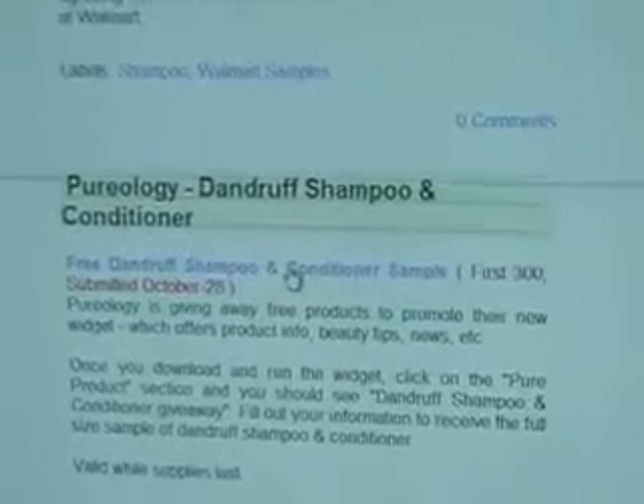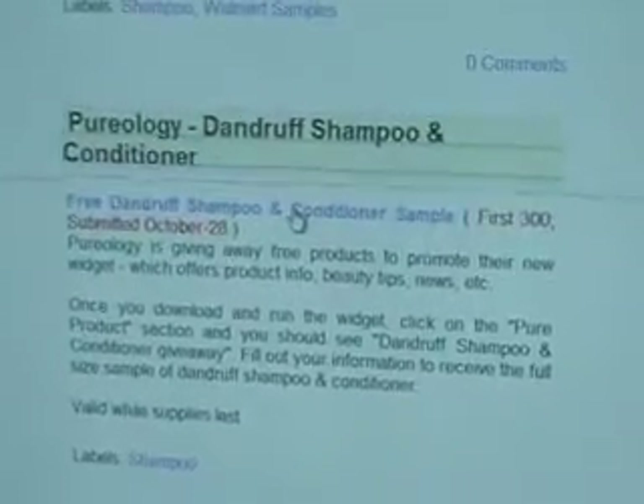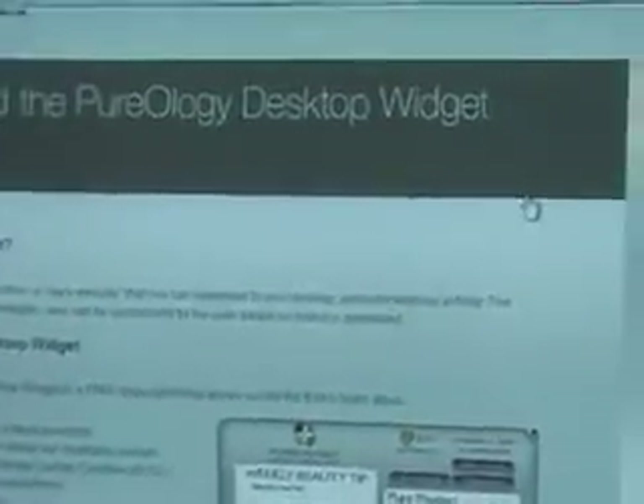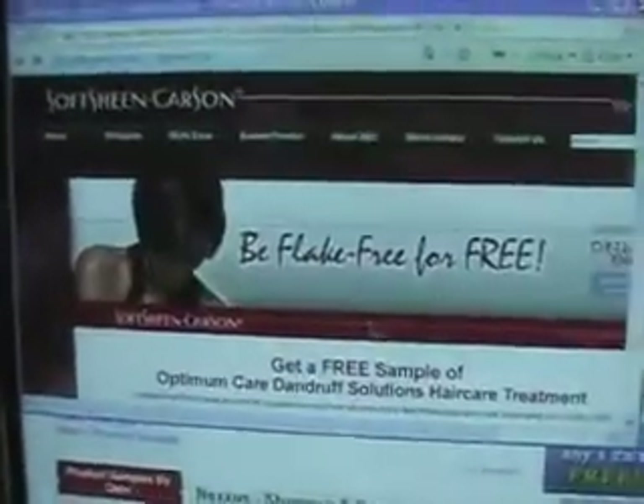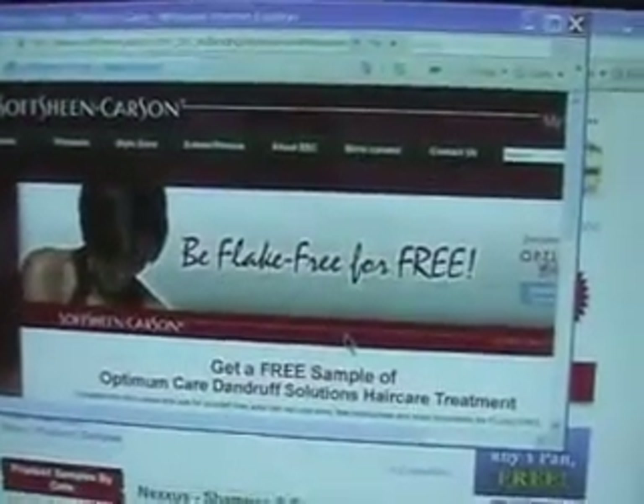Pureology dandruff shampoo — free shampoo and conditioner for the first 300 people. Now, there are some sites where you'd have to download stuff; you don't want to do that. If you see something like free Softsheen Carson, go to the website — 'be flake free for free' — get a free sample of Optimum Care, fill it out, there you go.